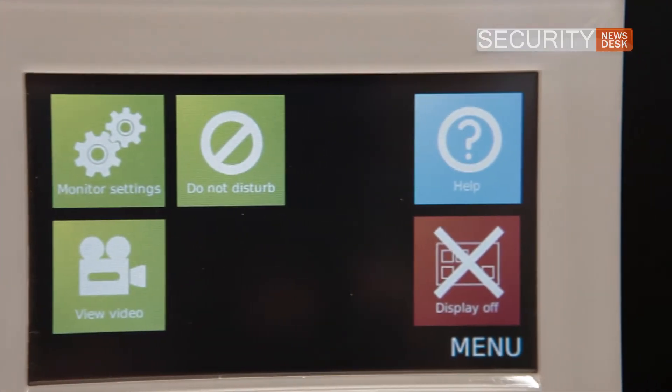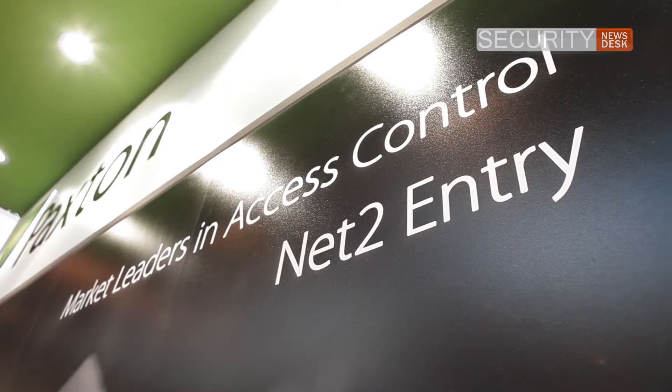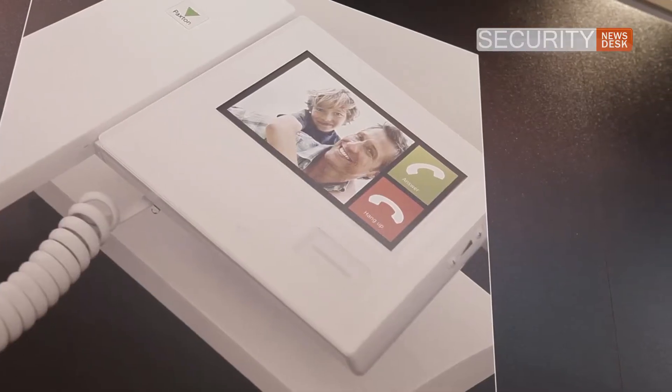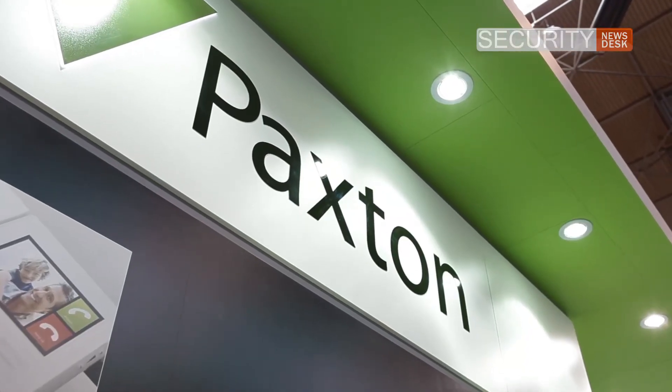Who is this aimed at? Actually it's aimed at the same premises. Our Net2 system is renowned and has been so successful on the basis of its simplicity — it's easy to put together and it makes what is actually quite a complicated function intuitive and easy to use and install. It typically gets installed onto commercial premises, education facilities, leisure facilities, those kinds of buildings.